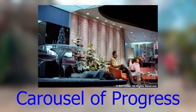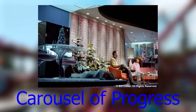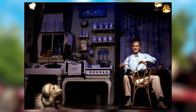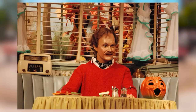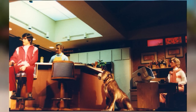The Carousel of Progress was first seen at the 1964 New York World's Fair and was officially opened on July 2nd, 1967 in Disneyland. The ride had very small differences from the World's Fair version, mainly different colors and aesthetics. It operated until 1973, when declining sales led to it being moved to Walt Disney World in Florida, where it officially reopened in 1975 and has been open there since.